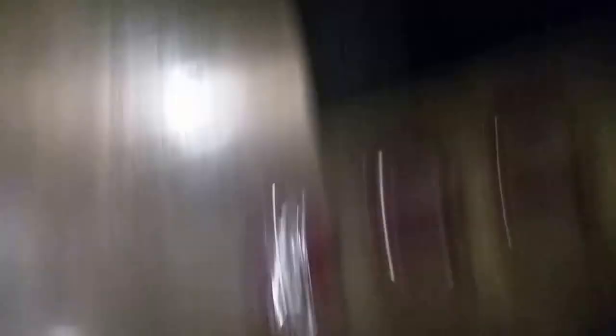Going up. Door close button does not work. There go the doors. 3500 pound capacity. There's eight floors. There you go. There go the doors again.